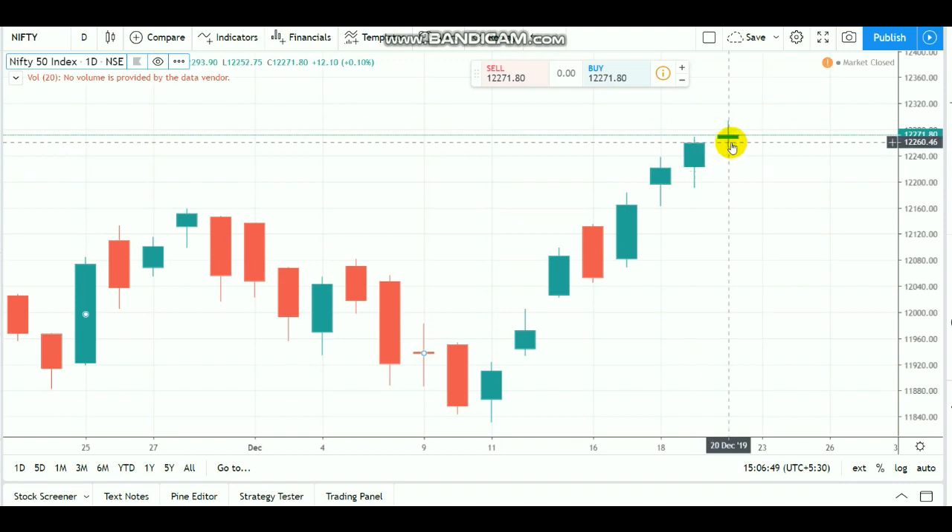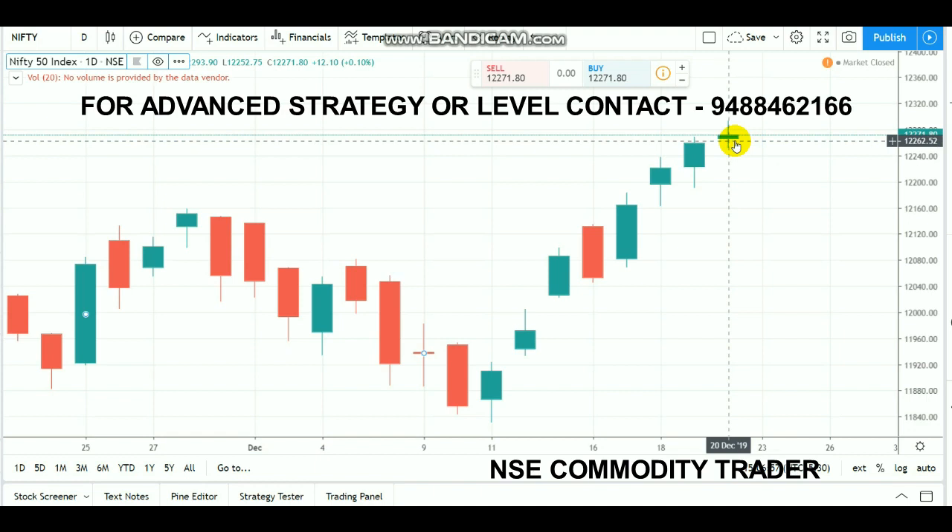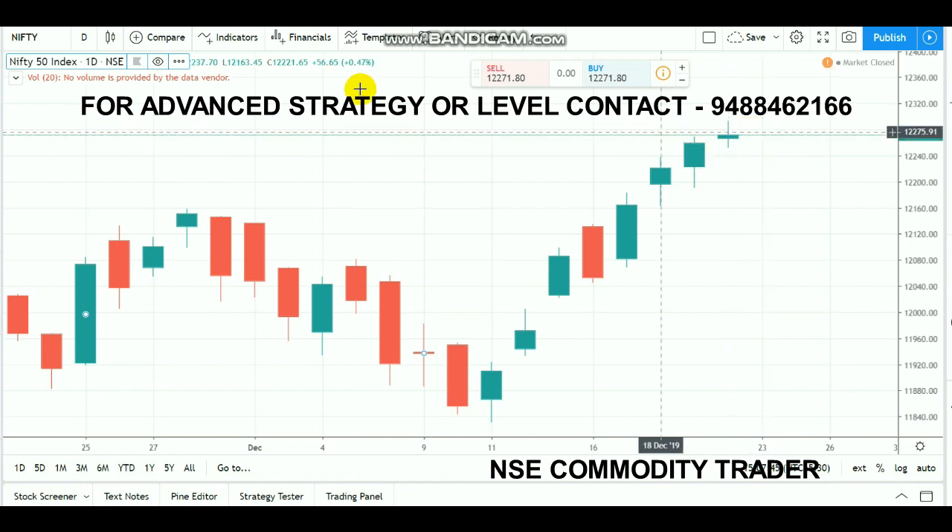On Friday, Nifty was a pure sideways, range-bound market — only a 40-point rally. The market opened above 12,250, went up and marked a new high of 12,294. However, 12,300 is our major resistance level. Market did not break 12,300, and 12,250 also didn't get a breakout, so it's a pure range-bound market with no clear buy or sell opportunity.